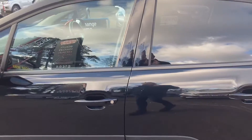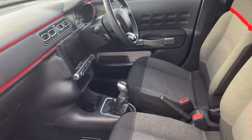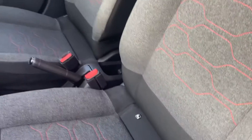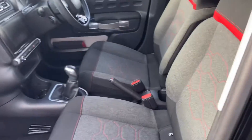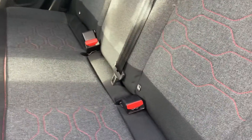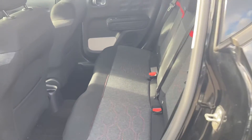Let me have a look inside. Nice practical, square sort of vehicle, lots of room. We've even got ISOFIX fixings on the front seat as well as the rear. So really good if you need to get a few child seats in here as you can see.